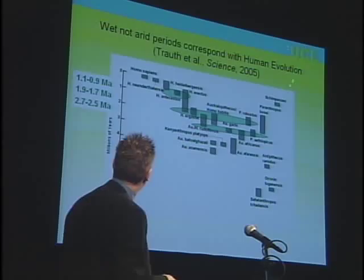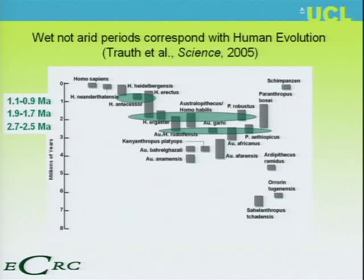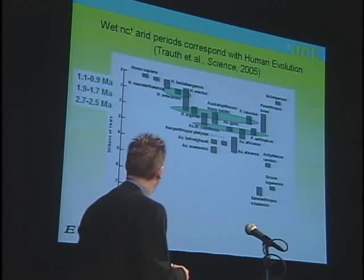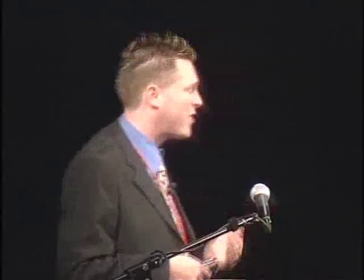Wet, not arid periods correspond to human evolution — this is Martin Trout's paper in Science. I got into a lot of trouble about this at meetings because people started to accuse me of saying that it was wet conditions that caused human evolution. It's because they hadn't read the paper. If you read the paper, it doesn't say that. I'll tell you what the paper does say in a moment.